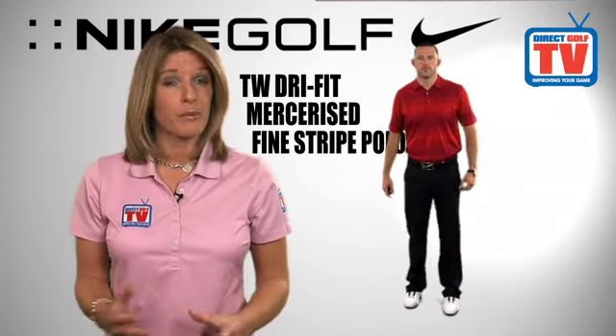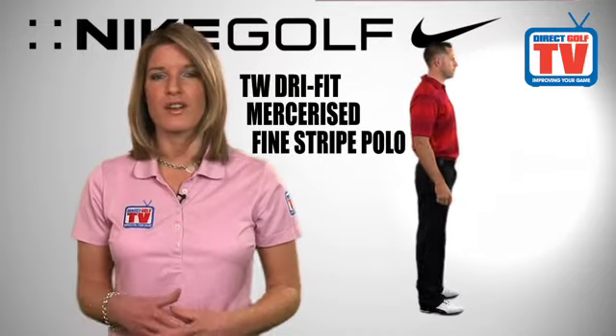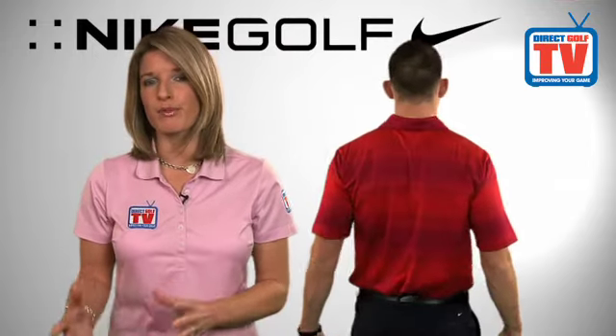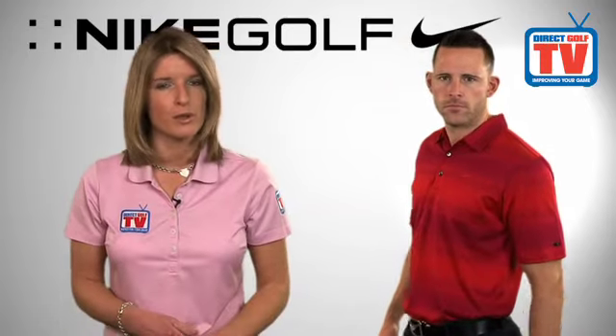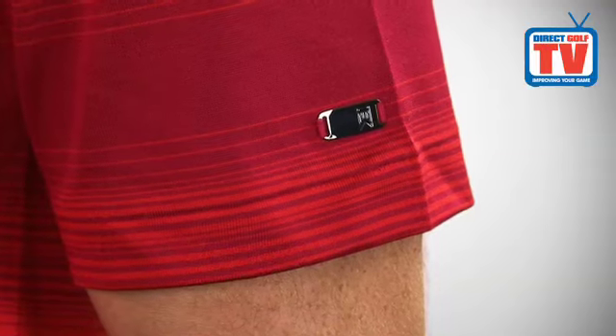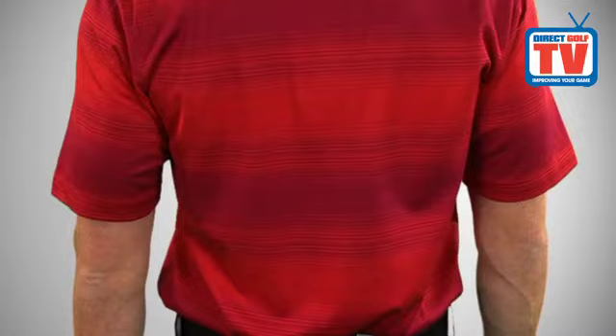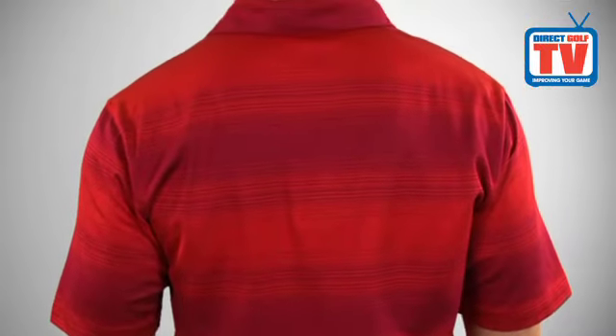Featuring sweat-wicking fabric for maximum course comfort, the Nike TW Dry Fit Mercerized Fine Stripe Men's Polo is a premium design with athletic stripes in a fit that provides room to move. The cotton has been given a mercerized treatment to increase its strength and resistance to fading with increased durability, and the shirt features a rib collar for classic polo shirt styling.